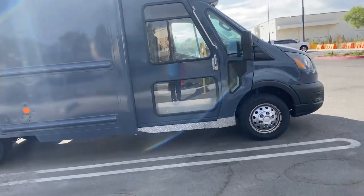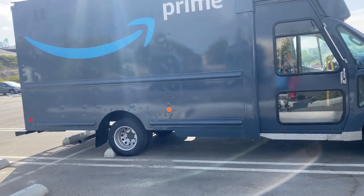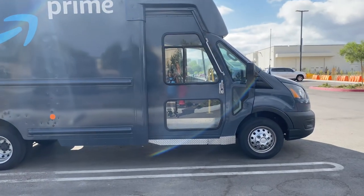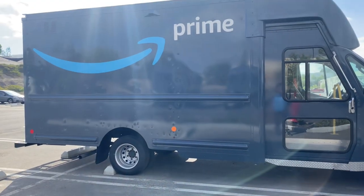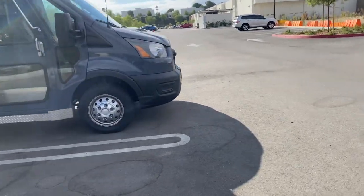You get the room of a step van with these. We are also getting the Amazon Rivian pretty soon, so I'm not sure what the use of these will be after that — but I guess there's going to be more room in these than in the Rivian, though I'm not entirely sure.